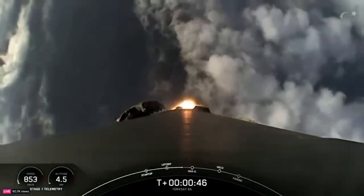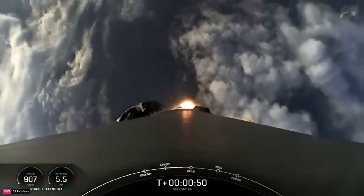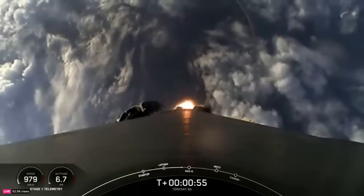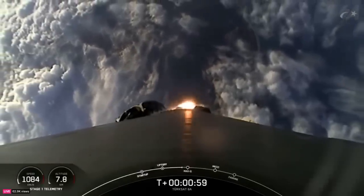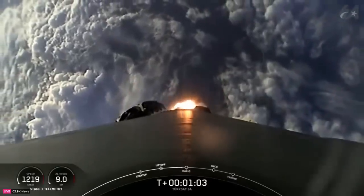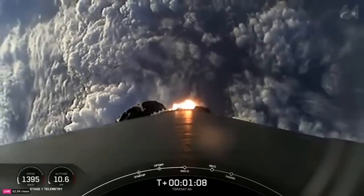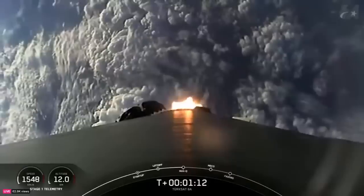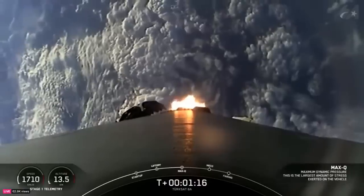This enables the vehicle's antennas to stay in the best position for communicating with the ground. And in just a few seconds, we'll be throttling down the engines in preparation for max Q, or maximum aerodynamic pressure. We should hear that call out in about 15 seconds from now. Vehicle is supersonic.